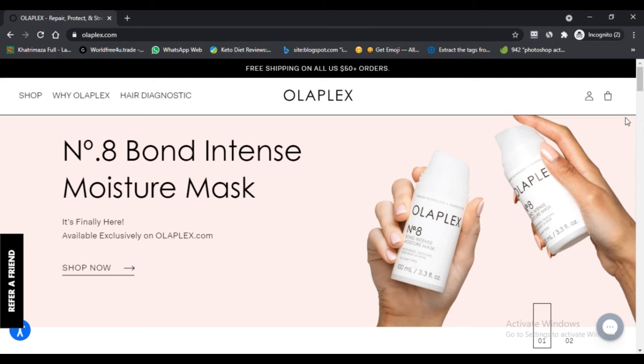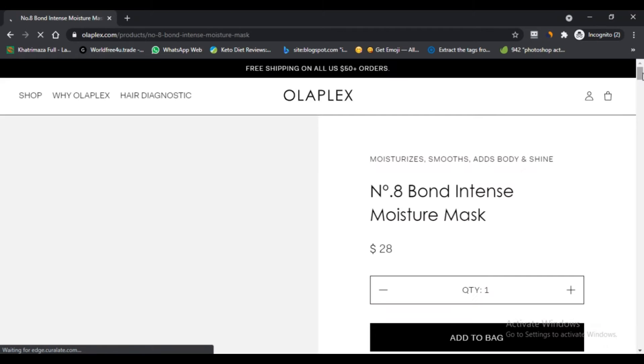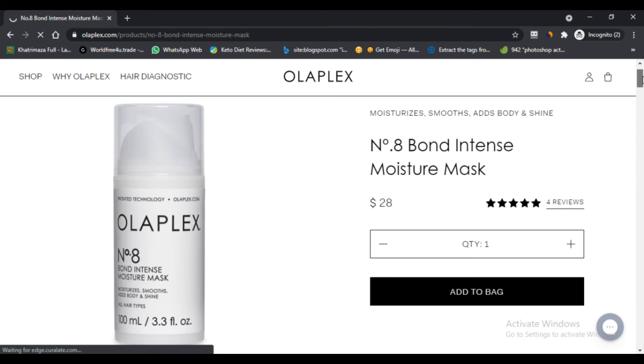Pros of the Olaplex Number 8 mask: First, there are a lot of great reviews. Second, the product is from a reputable hair care brand. Third, the product claims to repair damaged hair. Fourth, the mask claims to improve the health and appearance of hair.